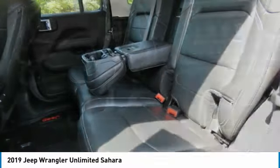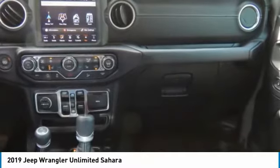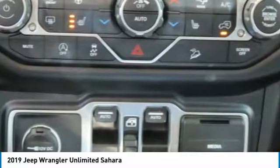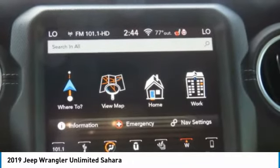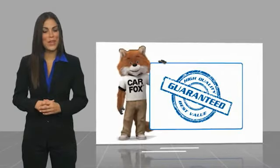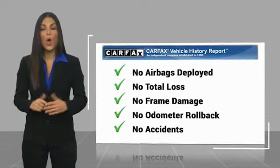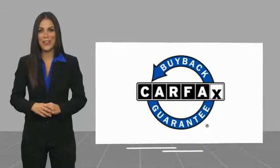Drive away with a great deal on this vehicle. Call or stop in today. Here's another high quality vehicle with a Carfax Vehicle History Report. Be sure to find a complimentary copy of this report online or contact the dealership. This vehicle qualifies for the Carfax Buy Back Guarantee.